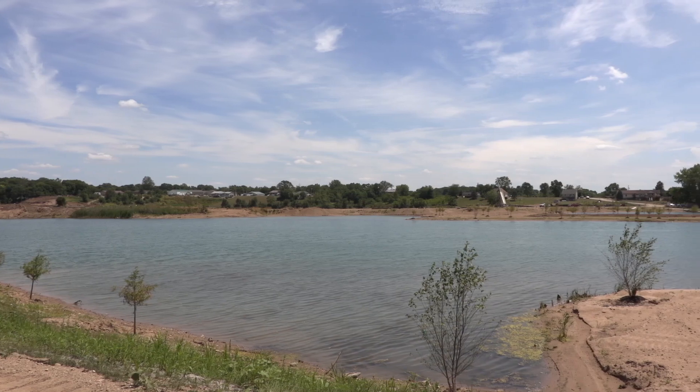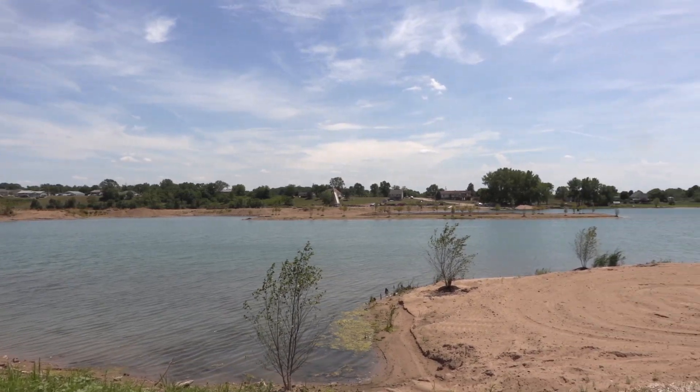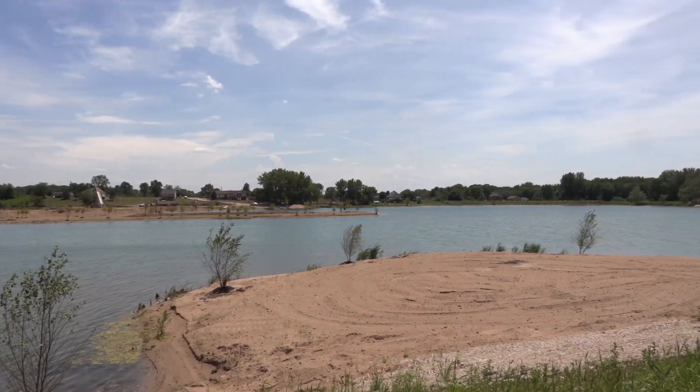Hello and welcome to Objectively Speaking. Today we are actually on site at the San Cody Lakes Retreat and Resort, which will be opened later this year. We're here to talk to you a little bit about an object in our collection called the Till Ball.